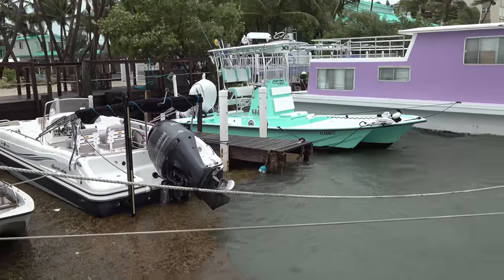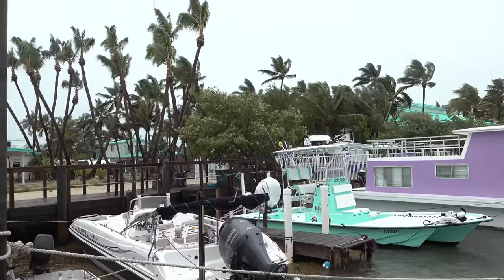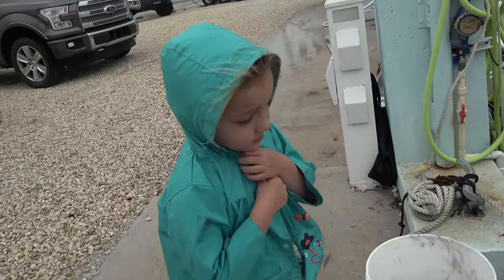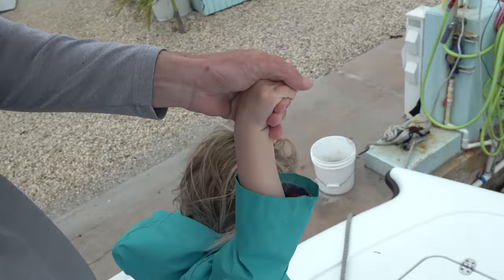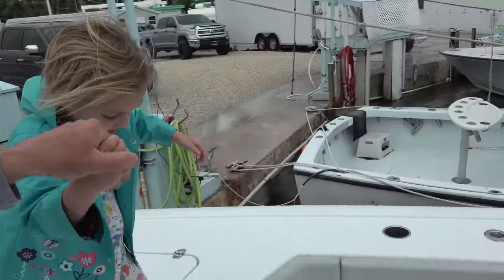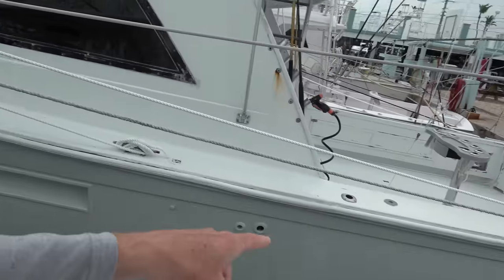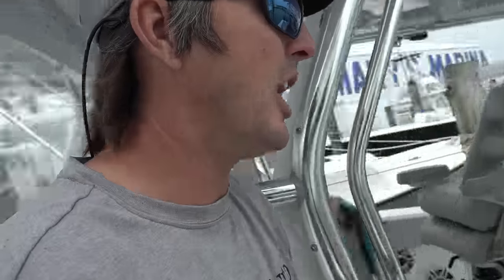We're getting the boats all tied up. We switched Sarah's X3 around yesterday — got the bow facing out so the wind hits it from the bow to the stern. Put some extra lines on it. You can see that flag's blowing about 25 to 30 knots already, supposed to be 35 to 40 knots tonight. We're just going to make sure everything's secured down here.